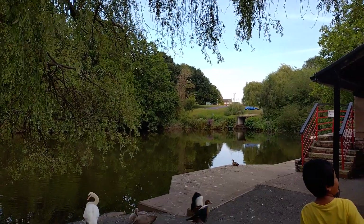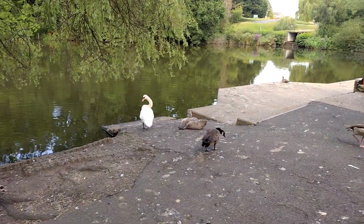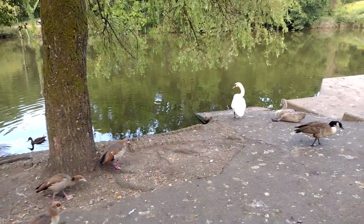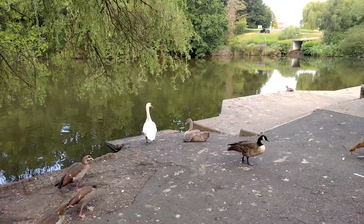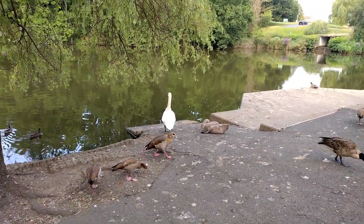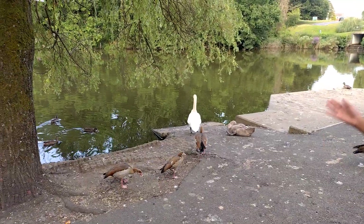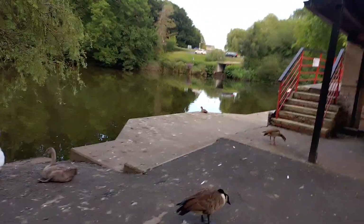So there is a McDonald's and after that there is a park. The kids are feeding the ducks and we brought some bread for them. After that we are going to take a walk around — there are some slides and a play area for kids as well, and I'm going to show you around.